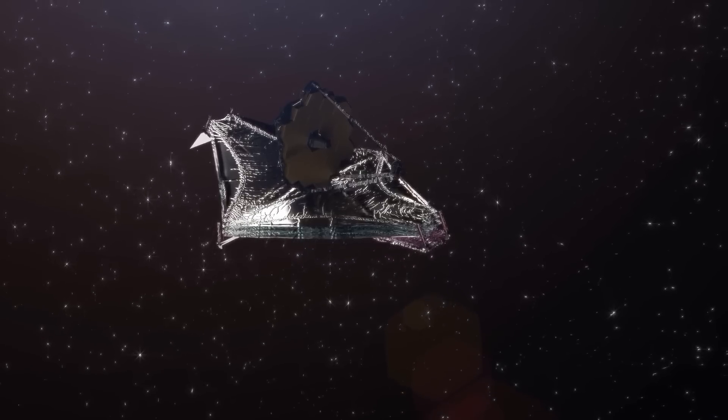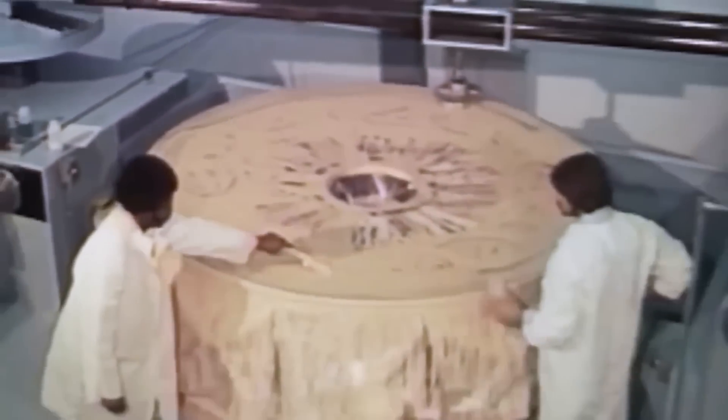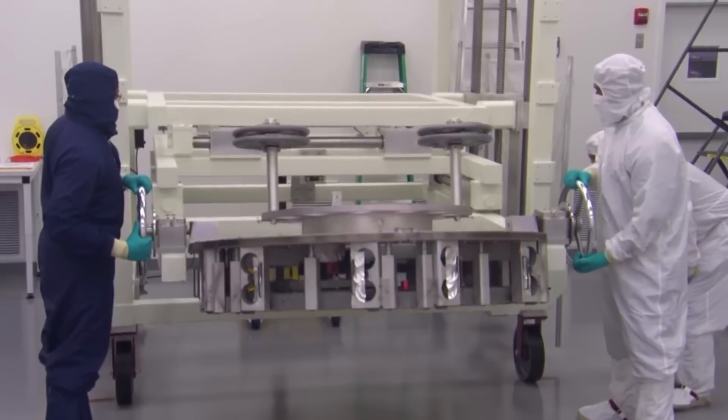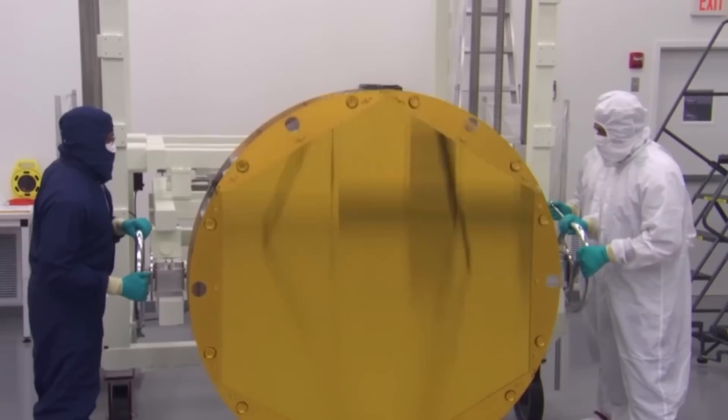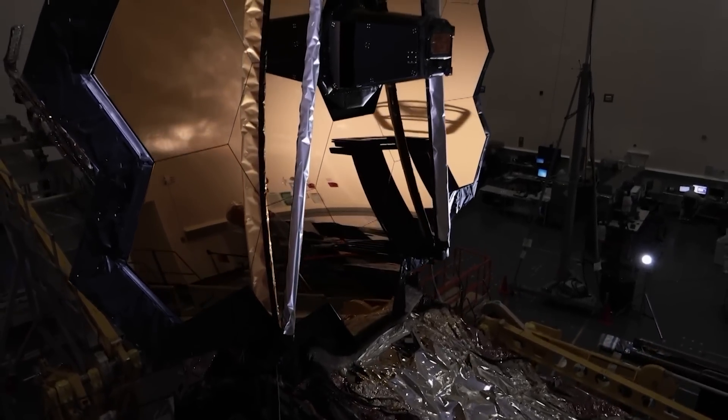Given that the whole structure is so complex, creating the JWST was not cheap. The total cost of the project soared to around $10 billion. This price tag covered everything from the initial designs and engineering to the launch and ongoing operations. It is one of the most expensive scientific instruments ever created, but when you think about what it is capable of, it is worth every penny.